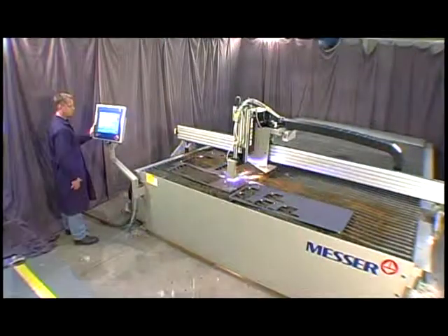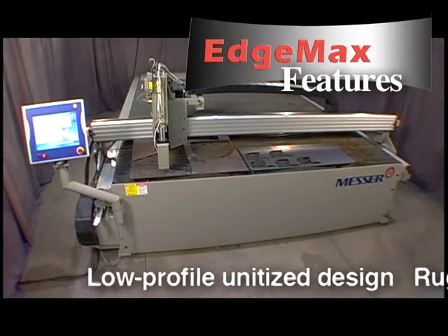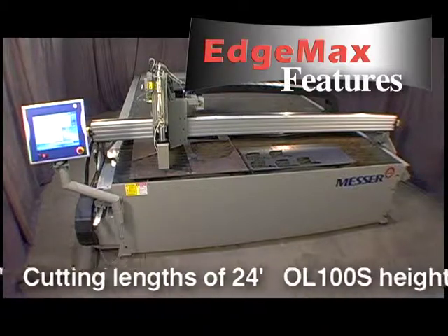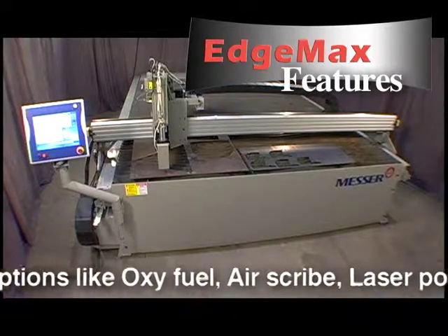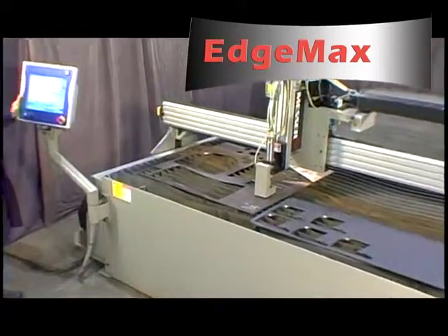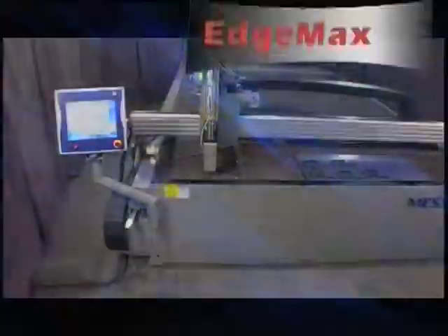MG's EdgeMax — a superior machine that provides high speed and high quality cut parts. The EdgeMax has many features: low profile unitized design, rugged construction, smooth drives, cutting widths of 8 feet, cutting lengths of 24 feet, OL100S height control, ducted table, a wide variety of plasma torches, Global S CNC control, and options like oxyfuel, air scribe, laser pointer, and inkjet. The EdgeMax can dramatically maximize your productivity and profitability — it's the ideal choice to cut high quality parts economically. Maximum performance, maximum productivity, maximum value. MG's new EdgeMax does it to the max.